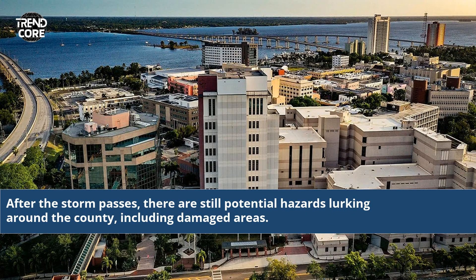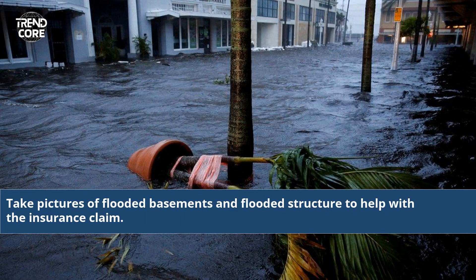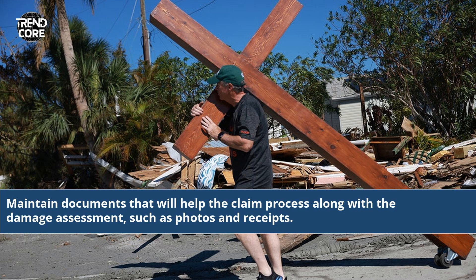After the storm passes, there are still potential hazards lurking around the county, including damaged areas. It's best to assess the damage before continuing on, or at least have a professional come and do it. Take pictures of flooded basements and flooded structures to help with the insurance claim. Maintain documents that will help the claim process along with a damage assessment, such as photos and receipts.